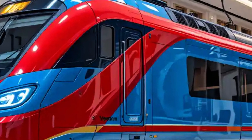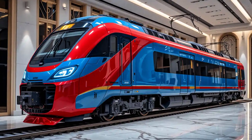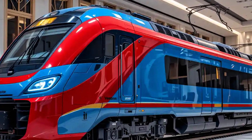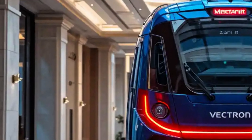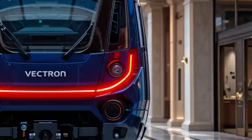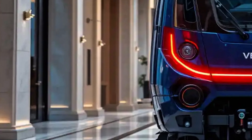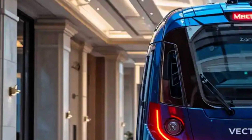From an exterior design standpoint, the Vectron is both modern and aerodynamic. The front cab features clean lines, sloped surfaces, and integrated lighting that gives it a futuristic yet functional appearance. It's built not only to look sleek, but to reduce air resistance and improve energy efficiency during operation. The exterior shell also supports high crash-worthiness standards, making it a safe choice for both crews and passengers.